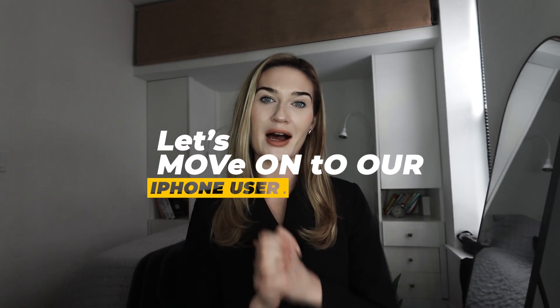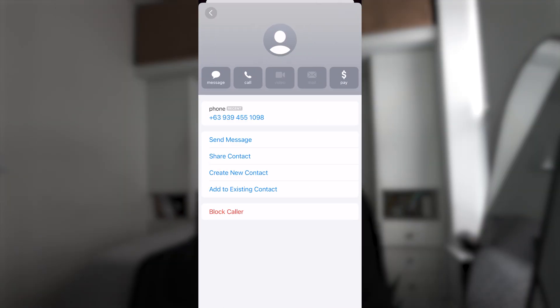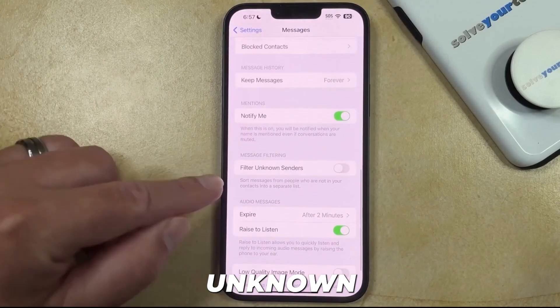Now let's move on to iPhone users. Stopping spam on iPhones is pretty similar to what we just did on Android. Go to your messages app, find that spammy text message, tap the contacts icon, scroll down and tap info, then tap "Block this caller." We're blocking any potential spam text messages from this phone number. For even more protection, there is a setting called "Filter Unknown Senders" — go to settings, then messages, and enable it.